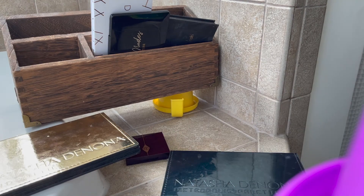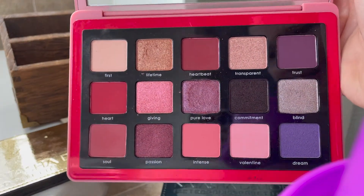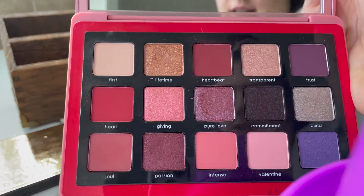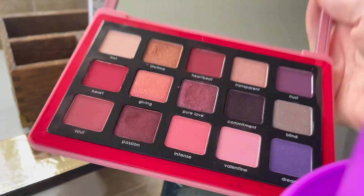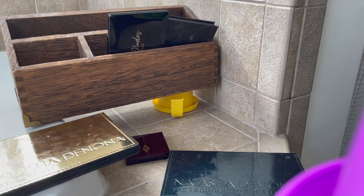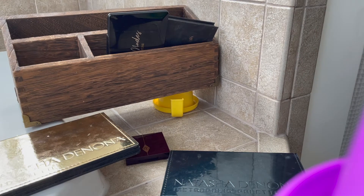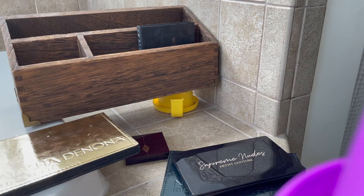Then we have the Natasha Denona Love palette. This palette is really unique — I don't use it that much, but it's really unique. I think I'm going to keep it. This is the Jomini Cosmetics Latte palette. I am going to declutter this. I do really like it — I've actually purchased it two times — but I'm going to declutter it.